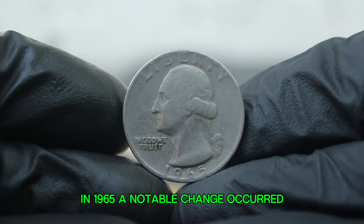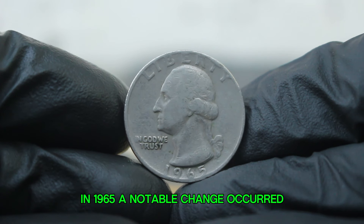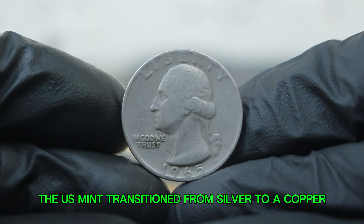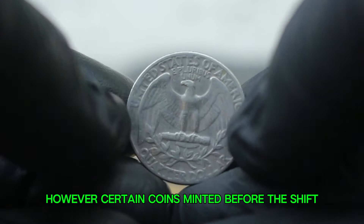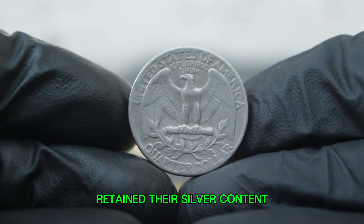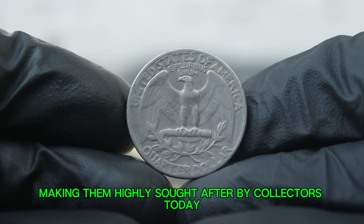In 1965, a notable change occurred. The US Mint transitioned from silver to a copper-nickel composition due to the rising cost of silver. However, certain coins minted before this shift retained their silver content, making them highly sought after by collectors today.